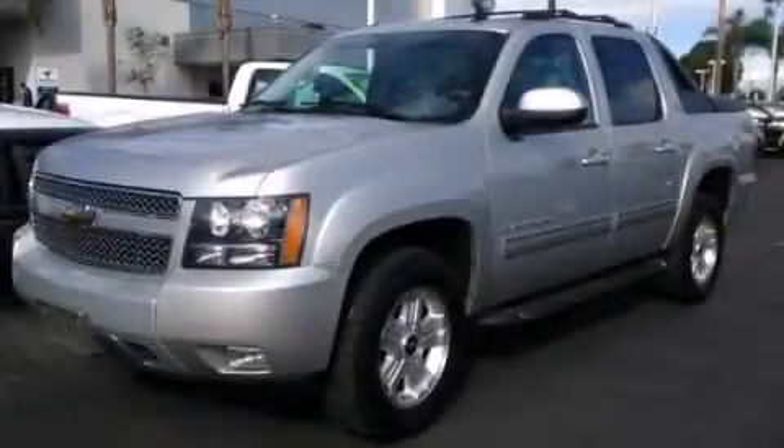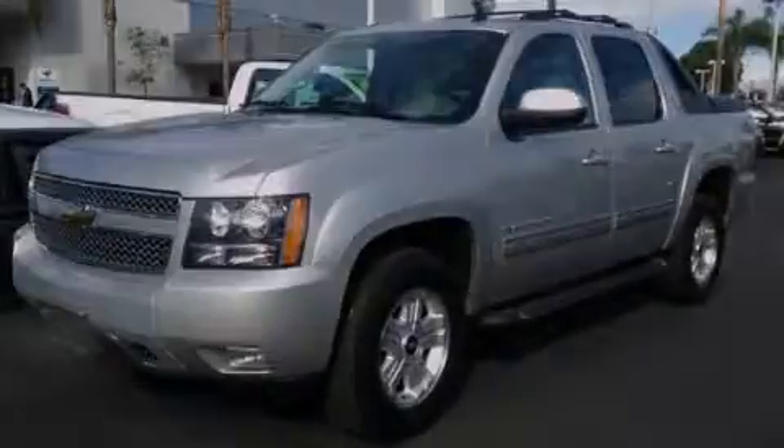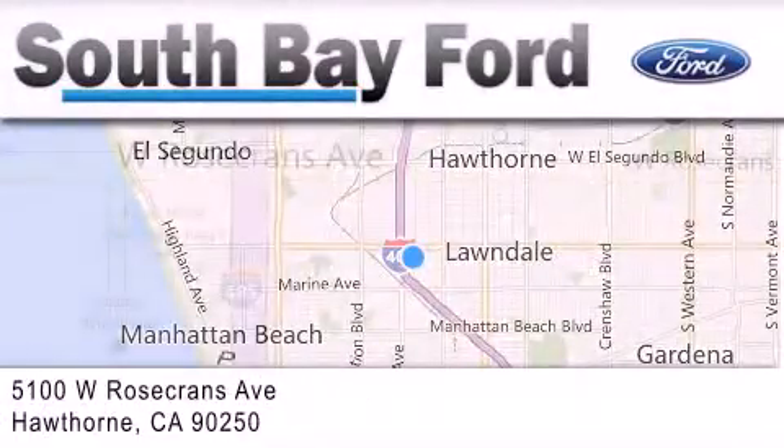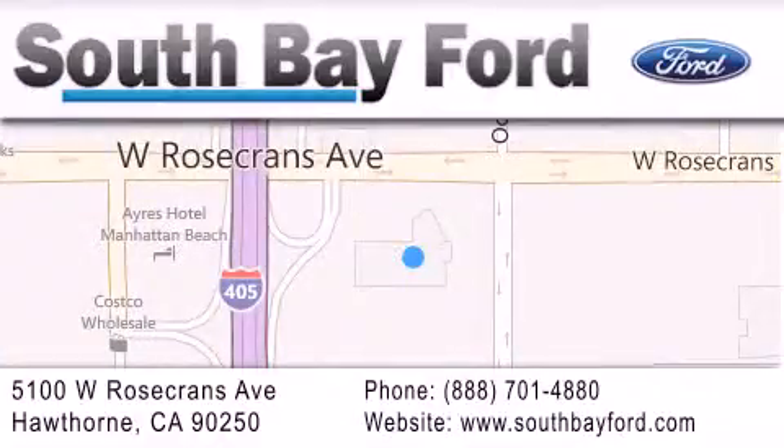Please call us today for more information on this great vehicle. South Bay Ford is your Hawthorne area Ford dealership, specializing in new and pre-owned vehicles, service, and parts. Stop by our showroom at 5100 West Rosecrans Avenue in Hawthorne, or visit us online at southbayford.com.